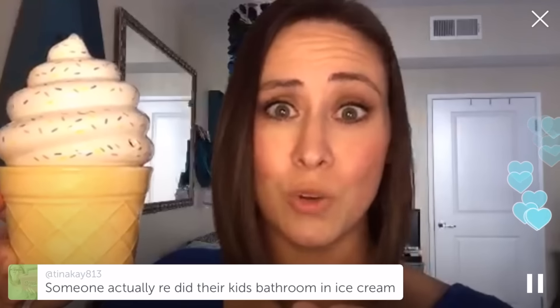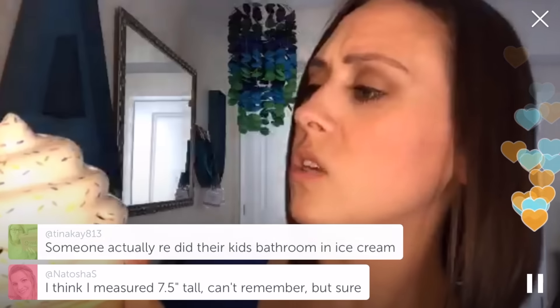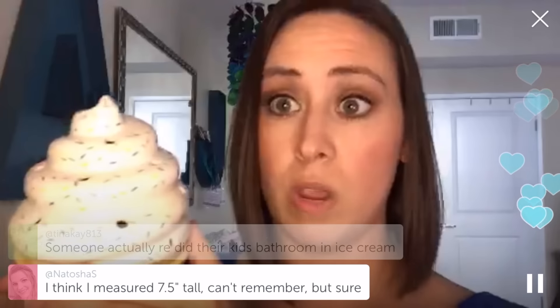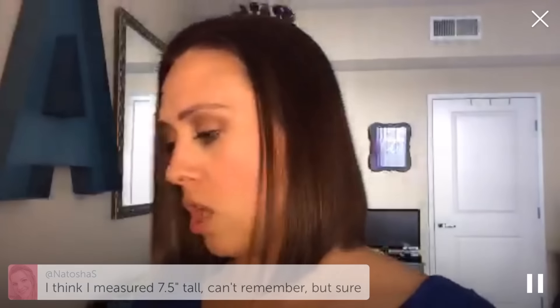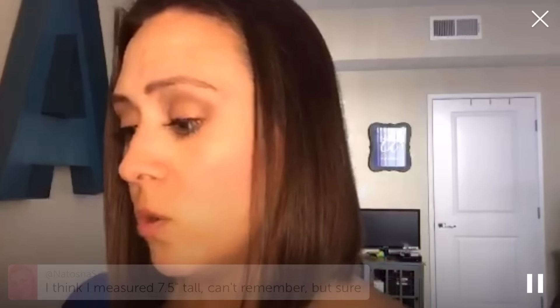If you know anyone who has a kid's room, or a bathroom that is ice cream themed, this is perfect. The colors are light pink, light blue, yellow, and green for the sprinkles — it is hand painted and seven and a half inches tall. If you know anyone who likes ice cream cones or has a little kid's room this would fit in, make sure you share it with them. Thumbs up, subscribe for more videos, and I will see you guys next month!